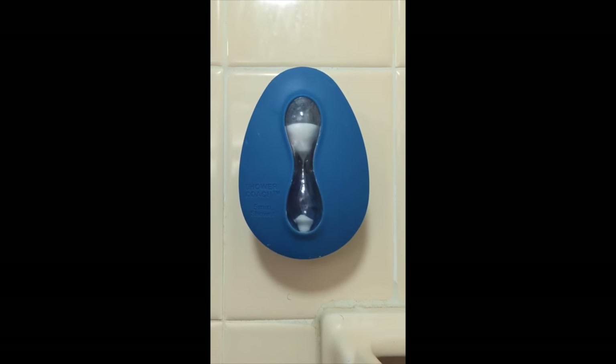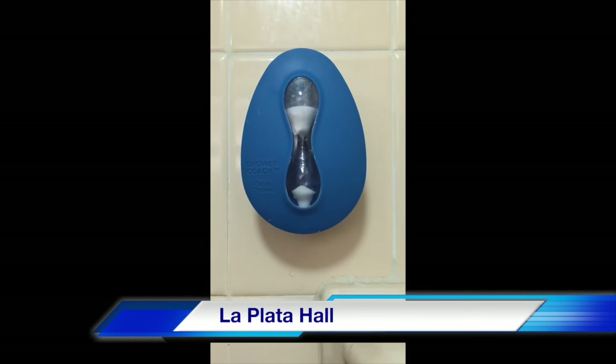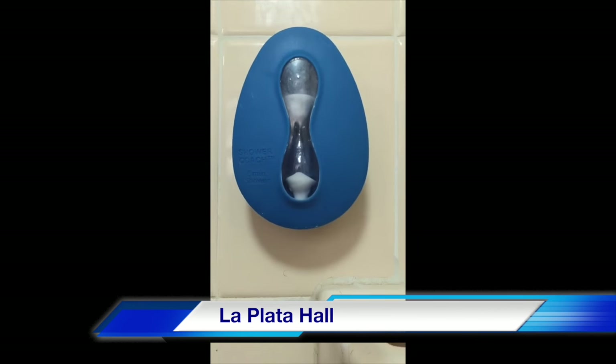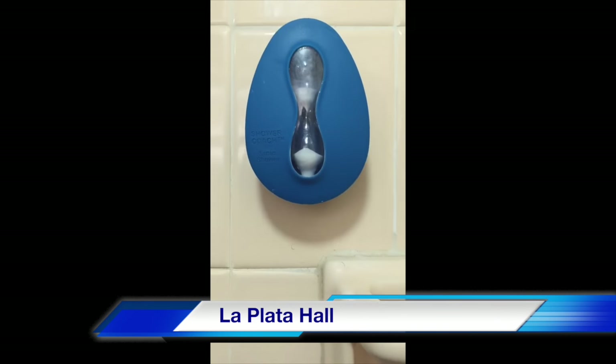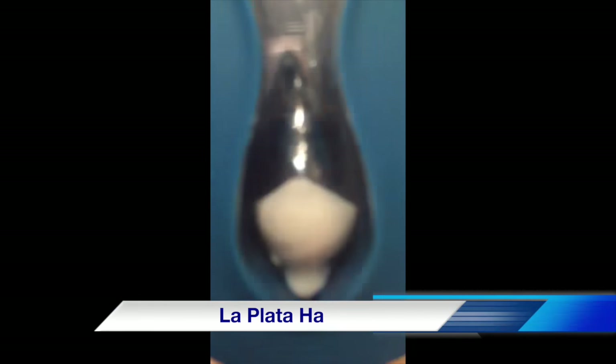Having seen the significance of water in our lives, RA Nicole Hagerty of the 7th floor of La Plata Hall at the University of Maryland placed 5-minute shower hourglasses in the bathroom stalls to instill a sense of time and awareness of a resource running out for the students. Interviewing some of the floor members on their use of the shower timers, this is what we found.